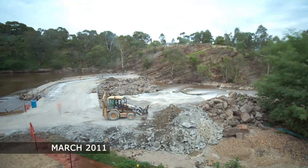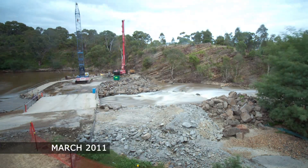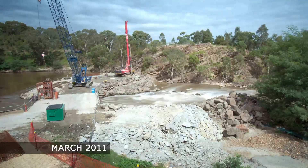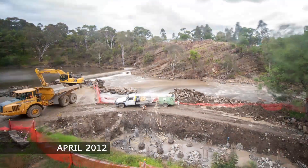The construction of the Dides Falls project was a very linear program. We were very limited in area and we could only build one thing at a time. So we started by building the weir first, diverting the Yarra around the construction site, then we could divert the water back over the new weir and then start on the fishway.